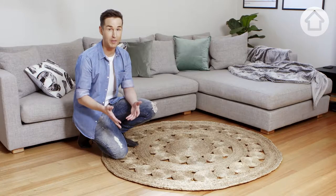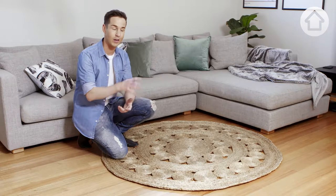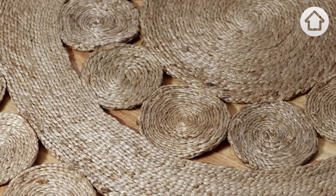Placing this style of rug on top of carpet can actually over-texturise the space and make it too visually chaotic, so I'd recommend putting one like this on floorboards to bring just the right amount of texture to the space.